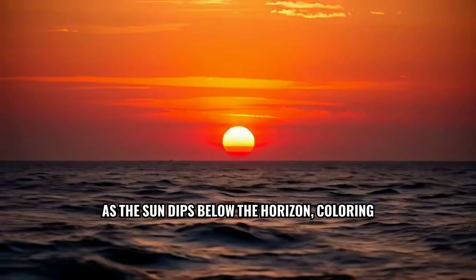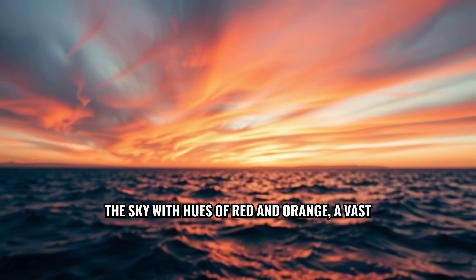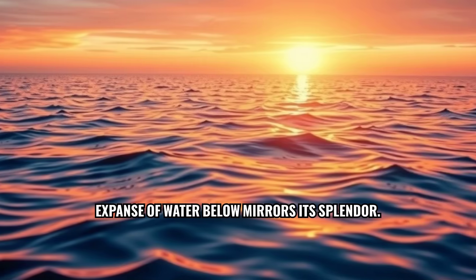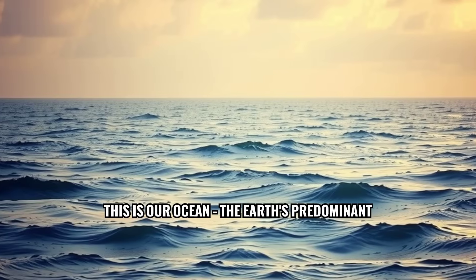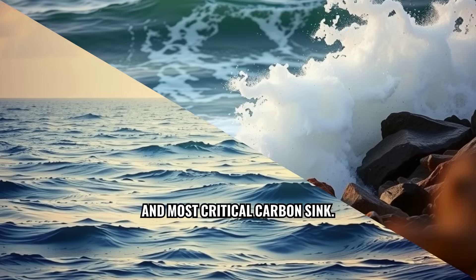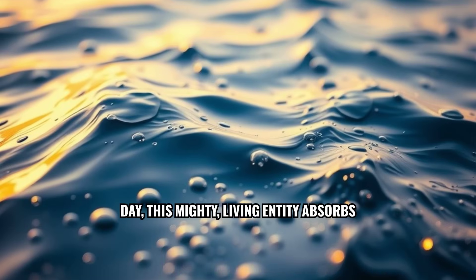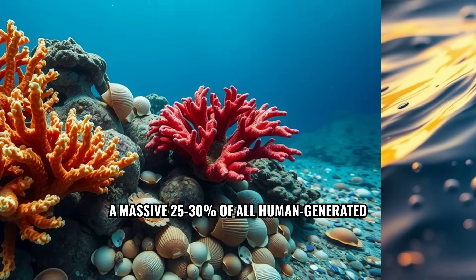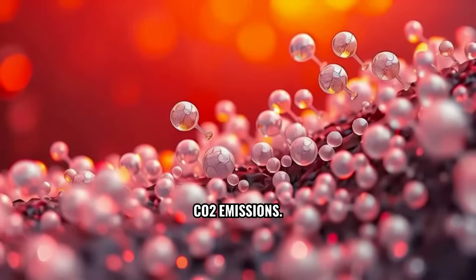As the sun dips below the horizon, coloring the sky with hues of red and orange, a vast expanse of water below mirrors its splendor. This is our ocean, the Earth's predominant and most critical carbon sink. Every day, this mighty living entity absorbs a massive 25-30% of all human-generated CO2 emissions.